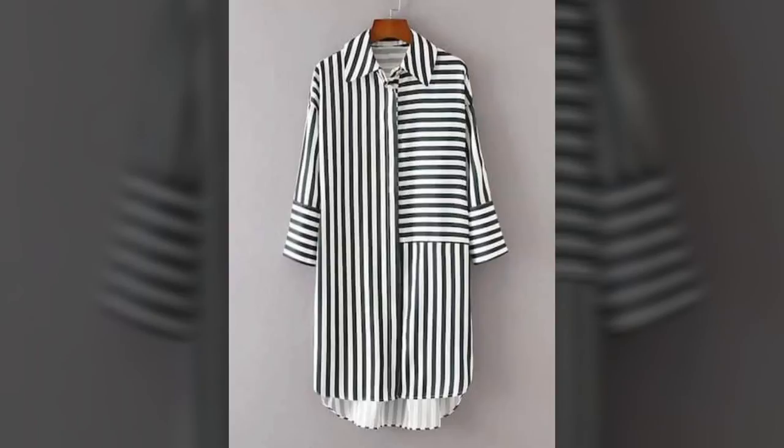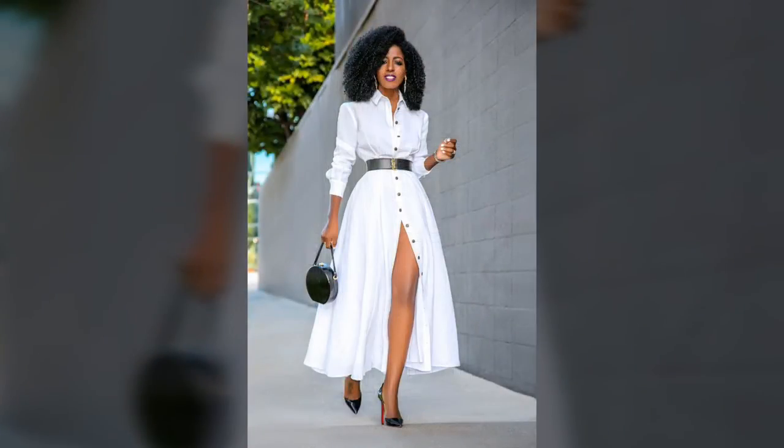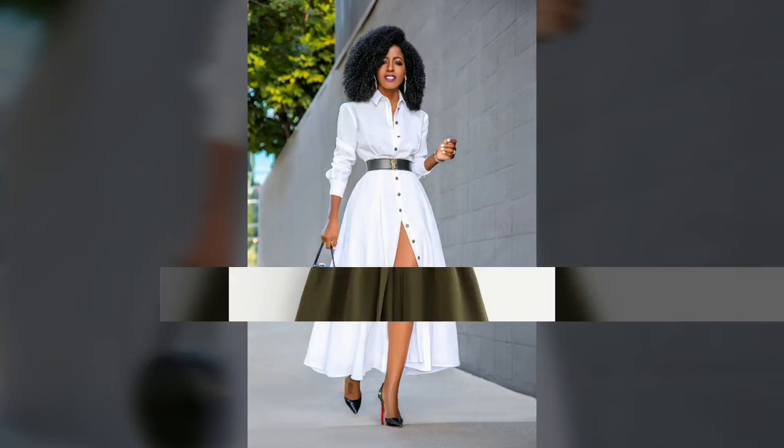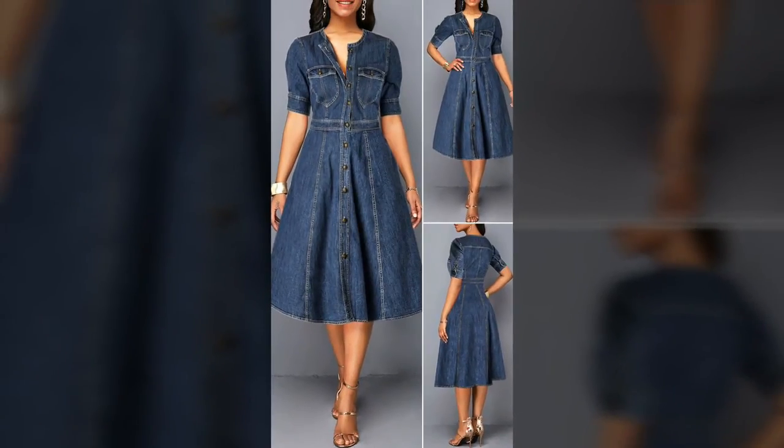Look through our collection once to know what we are talking about. You are bound to fall in love with them at first sight.